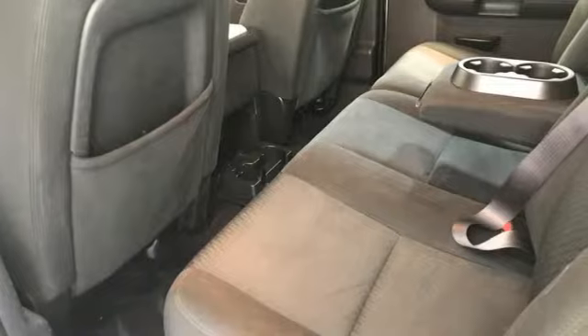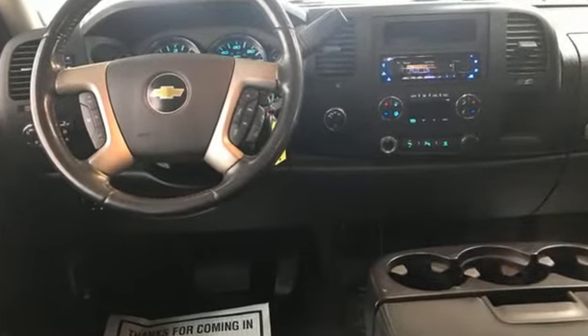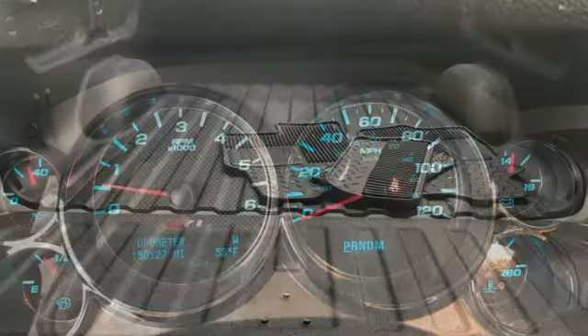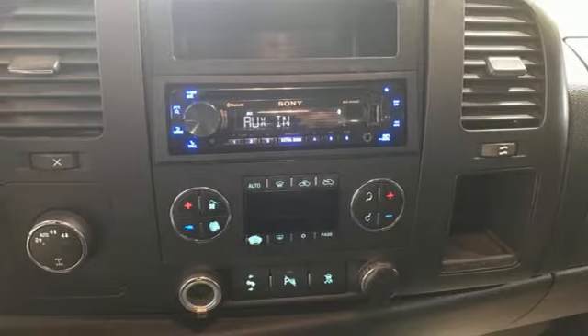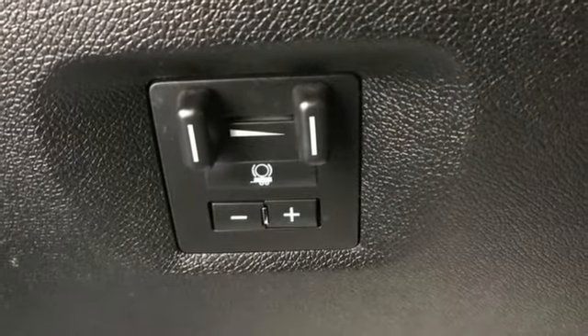A great vehicle is comprised of great features like these: Vortec engine, electronic shift on the fly, tow haul mode, front tow hooks, AM FM XM satellite radio, selective service internet access, manual tilting steering column, gas pressurized shocks, and automatic transmission.